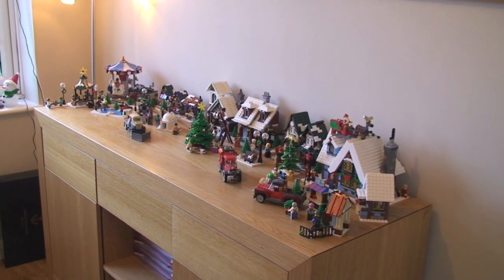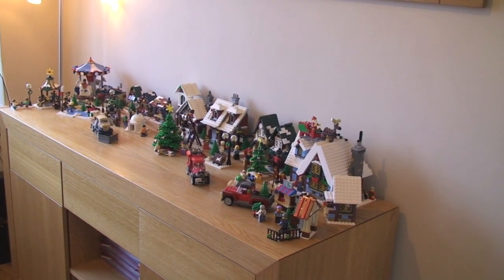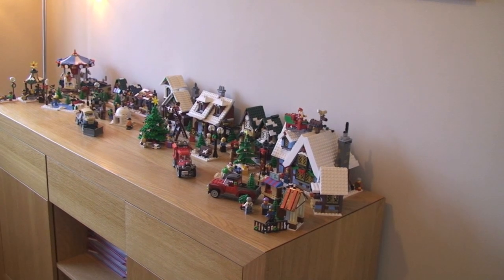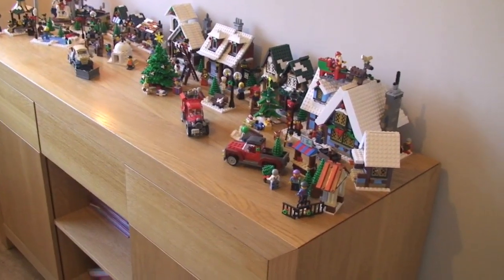Like Santa's sleigh and decorating the Christmas tree, and also the two exclusive sets from 2013, which were the Christmas tree stand and the Christmas tree truck. Let's have a quick look at all these sets all together.